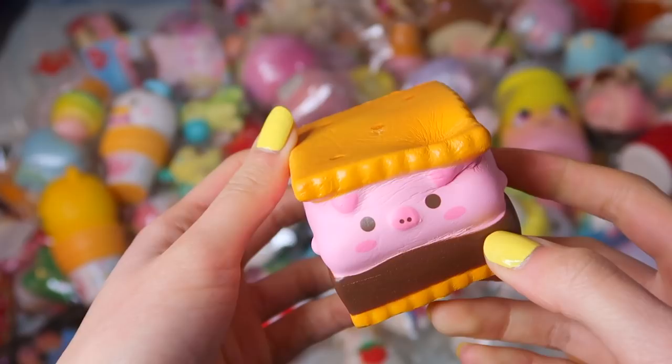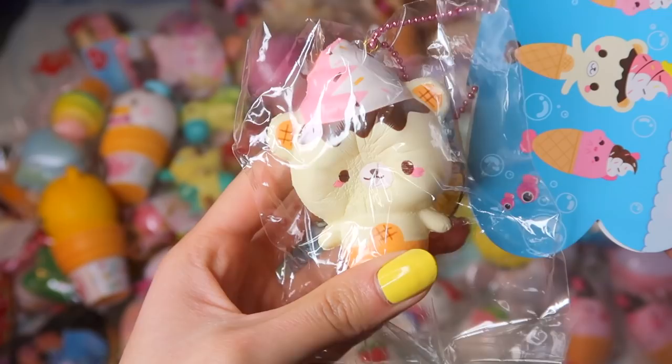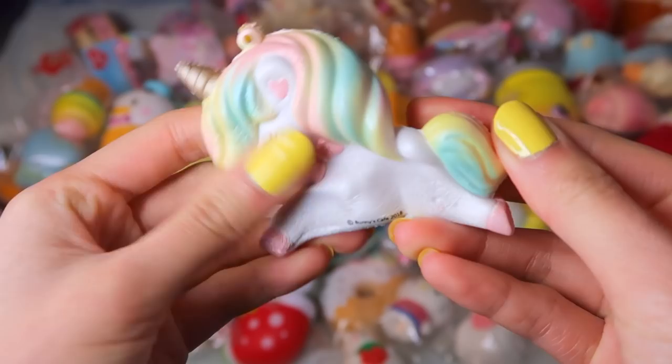This mini Yummy Bear Mermaid and the original design. Mini version of the Polly Mascot Squishy. This mini rainbow candy corn — as you can see, I collect a lot of mini squishies. We also have the Kirby squishies from the Squish Me series.